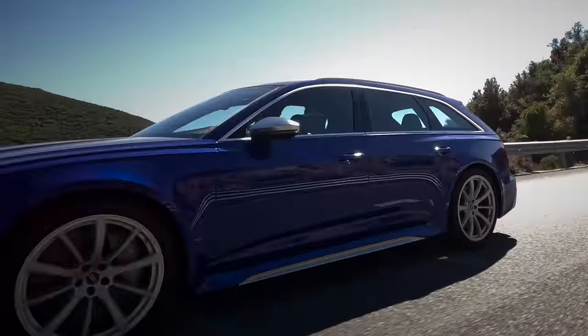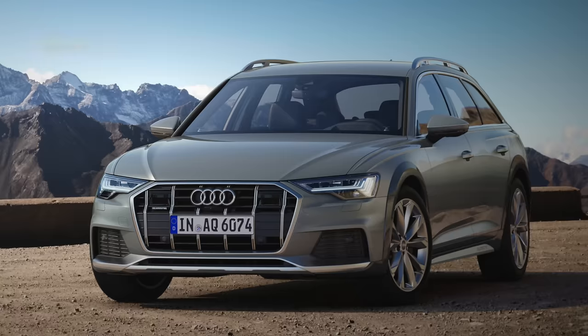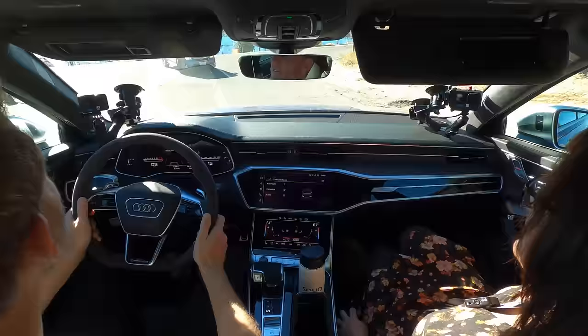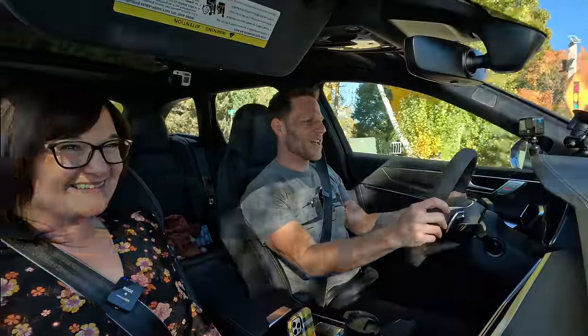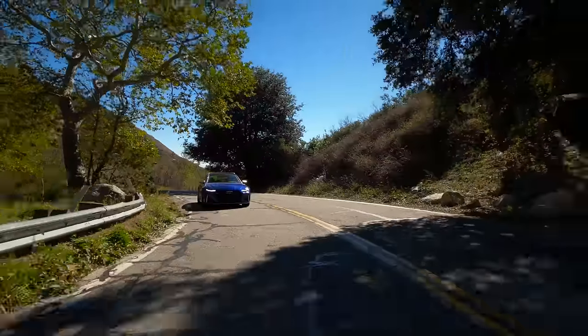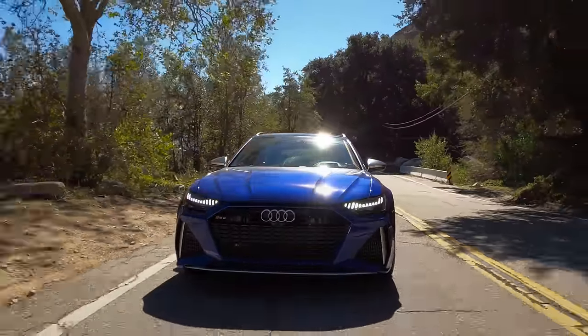As for safety, neither the NHTSA nor IIHS have rated the RS6 Avant. However, the A6 Allroad — which is very similar in design, basically the same vehicle but taller — rated 5-star from the NHTSA. We can infer that the RS6 would handle a crash pretty well. If someone had crashed into us, there would have been 10 airbags to protect us. Active safety features include automatic emergency braking and lane departure warning, but I don't believe lane keeping assist.